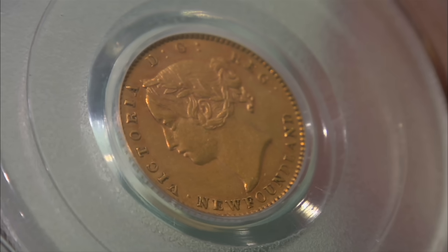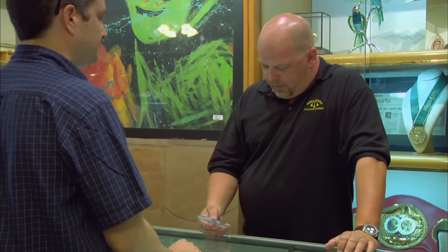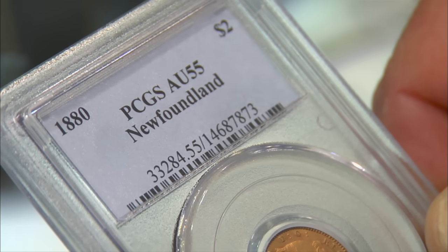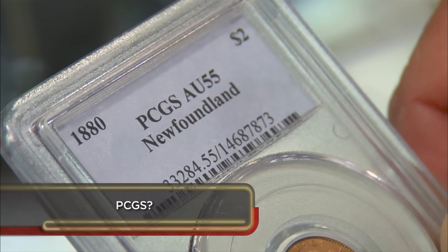Where did you get this? It came up for auction near where I live. It's a small town, and I figured this is a pretty high-end gold coin, so I ended up getting it from them. Do you know much about it? It's rare — there's only 2,500 of them minted. It's probably one of the rarest circulating gold coins in North America. It's an AU55, done by PCGS, so there's really no arguing it. They're sort of like the gold standard.